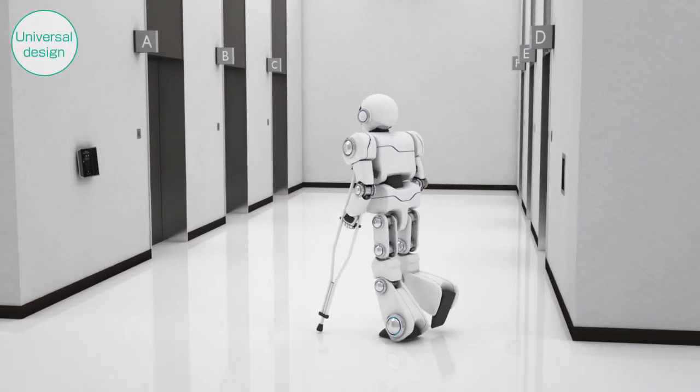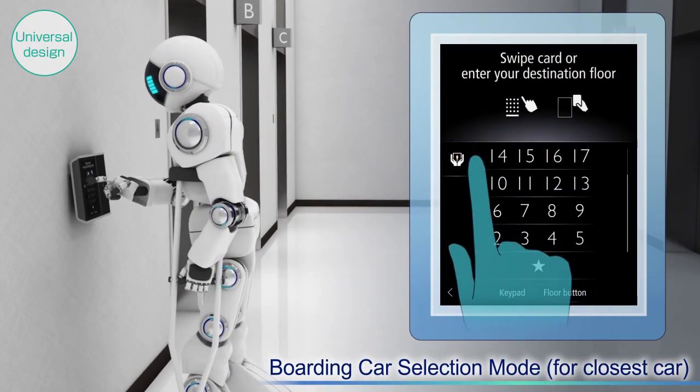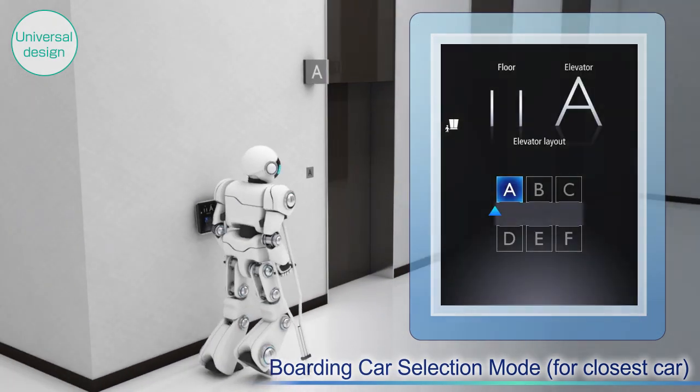Our DOAS is also equipped with other functions to support diversified users. Users who have injured legs or otherwise have difficulty with mobility can request for the closest car through the operating panel.